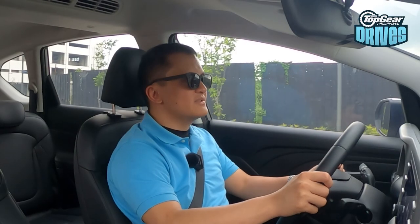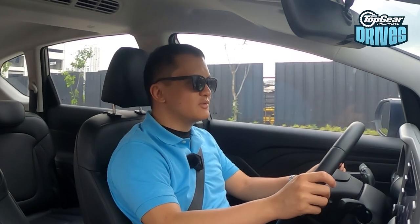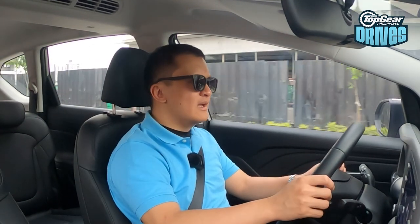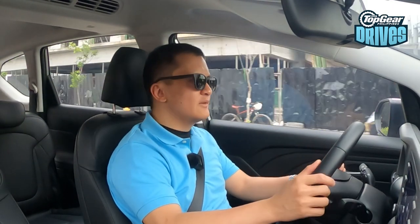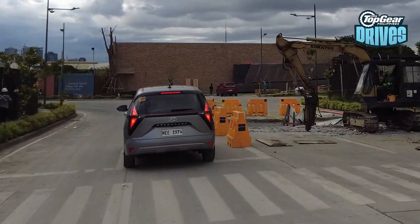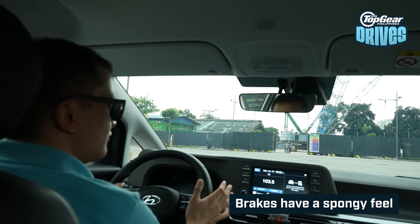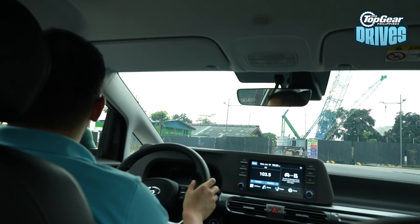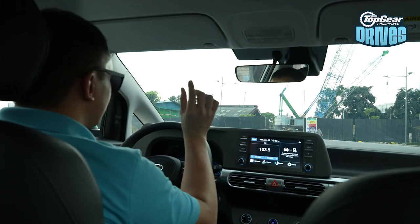Unfortunately, the brakes don't live up to this same standard. That's not to say there isn't ample stopping power — there is. It just doesn't come on very quickly. The pedal has a spongy feel to it with very little travel. You put your foot down, you want to stop, the brakes take their time, and you really have to press hard but your foot's not actually moving. The path of travel is very minimal.